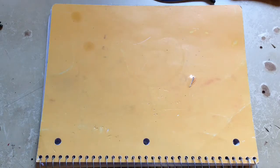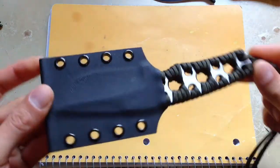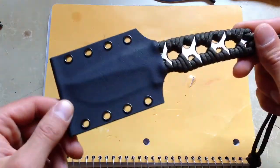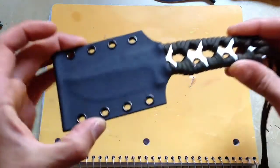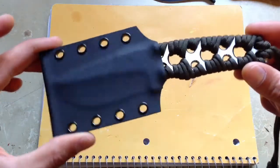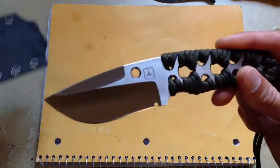Hey guys, I got a new blade yesterday. It's a Tadgear Joseph Bowen Navigator. I've been lucky to be thrown on the Tadgear — they're doing a drawing system so you can purchase the blade. You gotta enter usually on Fridays, and I've been lucky and got this bad boy.